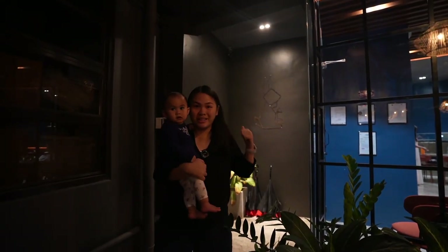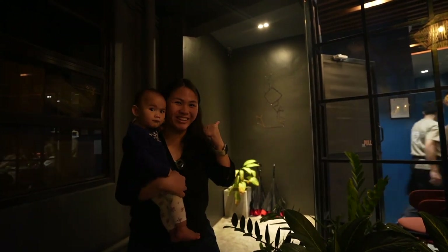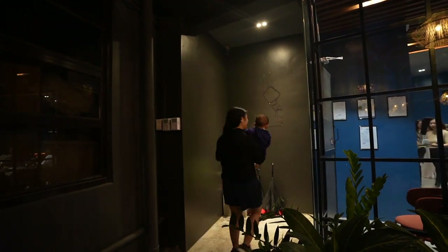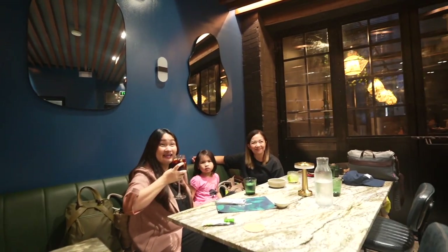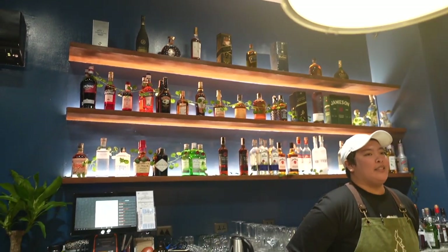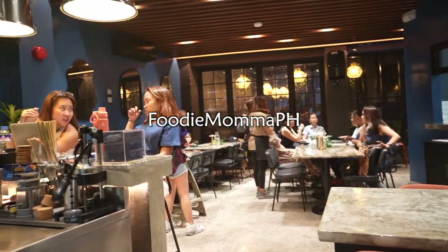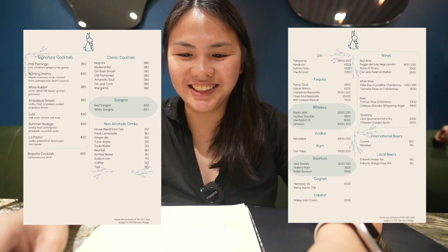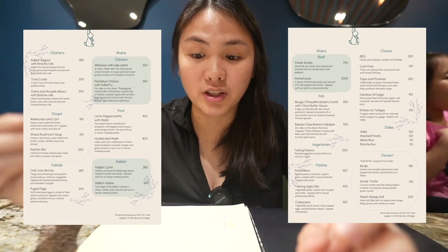We just arrived here at the Rabbit Room in Makati. We're going to have a very delicious rabbit dinner and there's going to be a lot more. Going through the menu, it looks so nice and limited, which shows that they want to focus on their strengths — just specific dishes that they master.